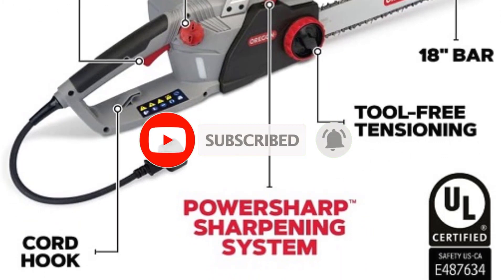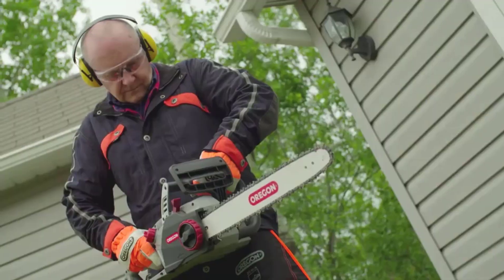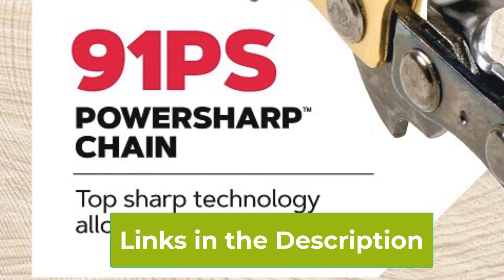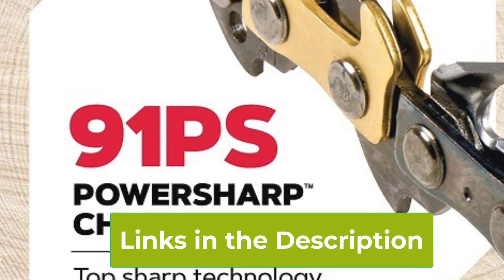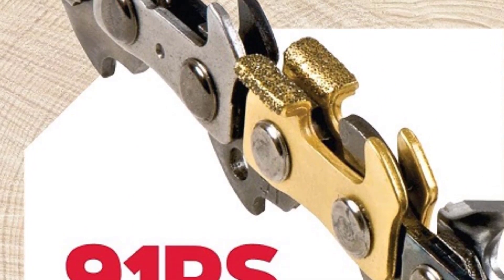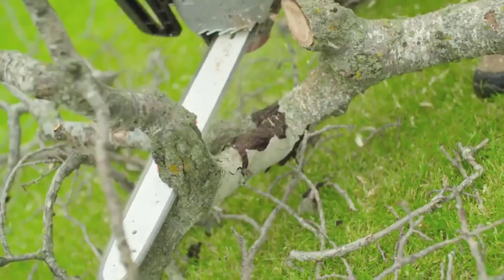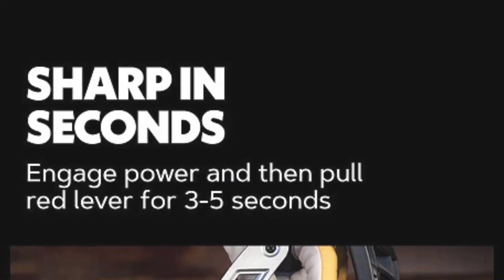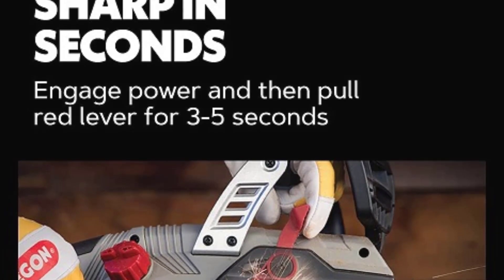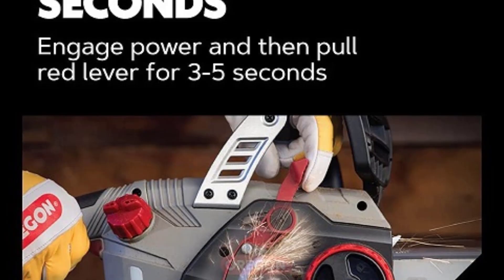Powered by a 15-amp motor, the CS1500 delivers consistent, robust performance with the convenience of electric operation — no need for gas or complex maintenance. Its 18-inch guide bar provides ample cutting capacity for most jobs, whether you're trimming trees, cutting firewood, or handling larger DIY projects. The chainsaw is designed with user safety and comfort in mind, featuring an ergonomic design, low kickback bar and chain, and an instant start mechanism. The tool also comes with a 2-year warranty, offering peace of mind and ensuring long-term durability.